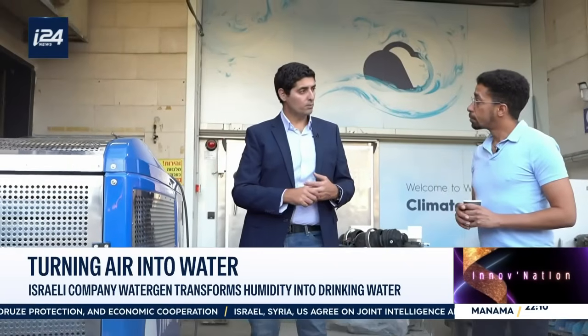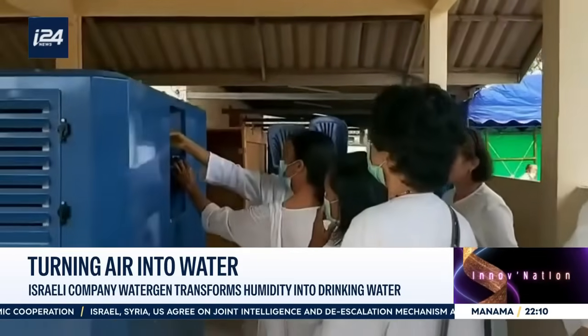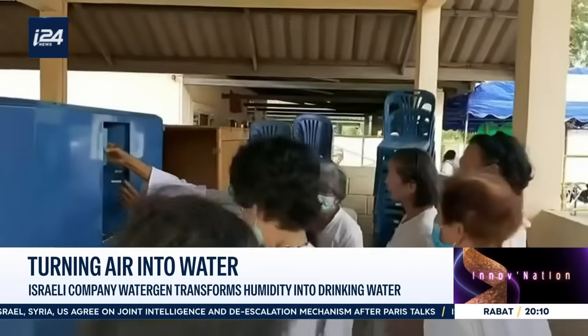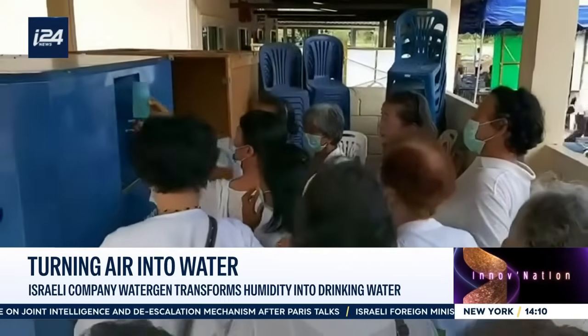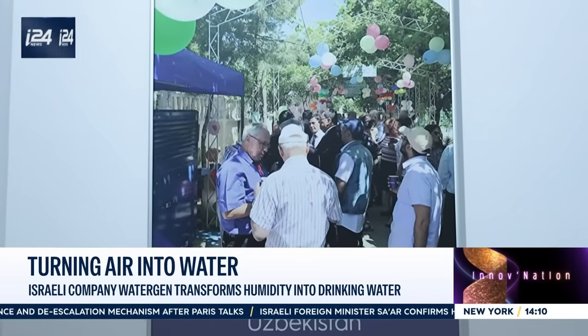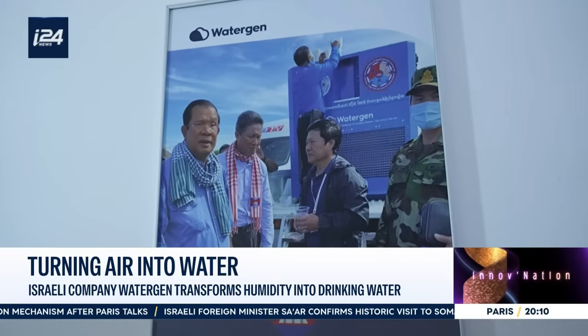How many liters of water can they produce? Up to 220 liters per day. To put it in perspective, 220 liters of water per day is roughly equivalent to 145 bottles of water. Once in disaster zones, these machines can be deployed and fully operational in under 30 minutes. WaterGen has sent these machines all over the world, after hurricanes in the United States and to humanitarian zones in South Asia.